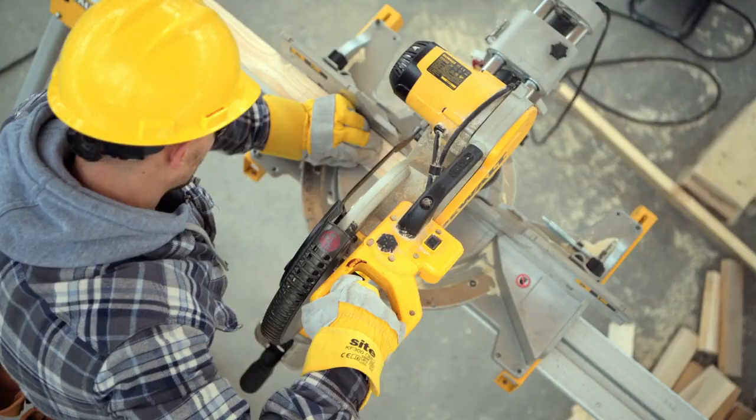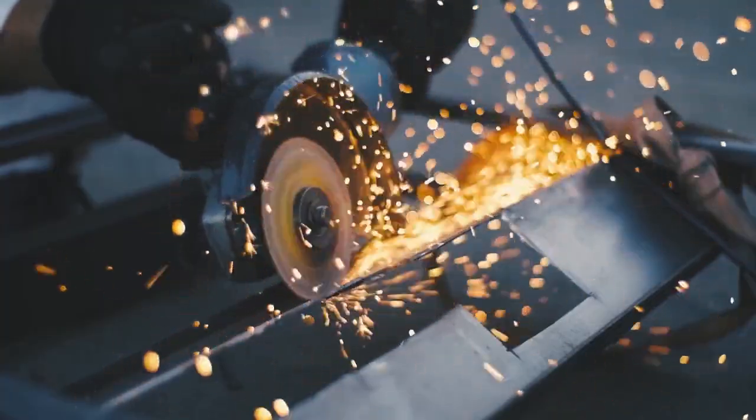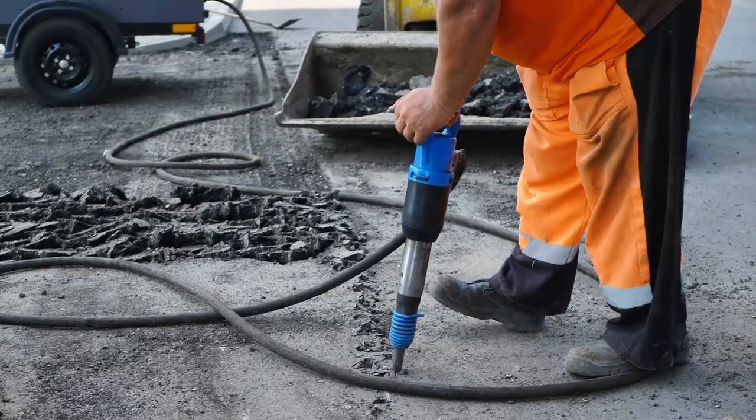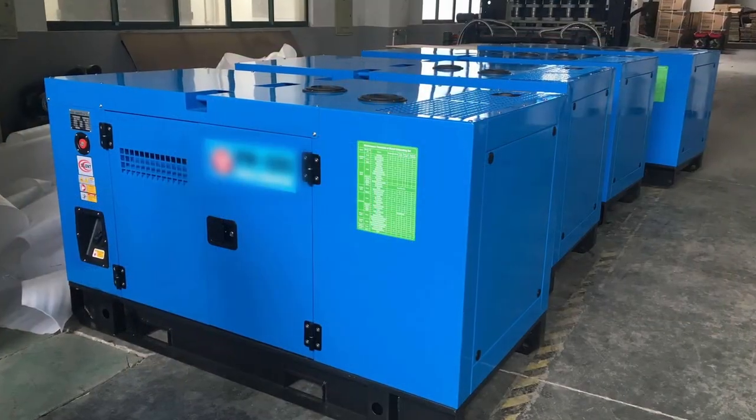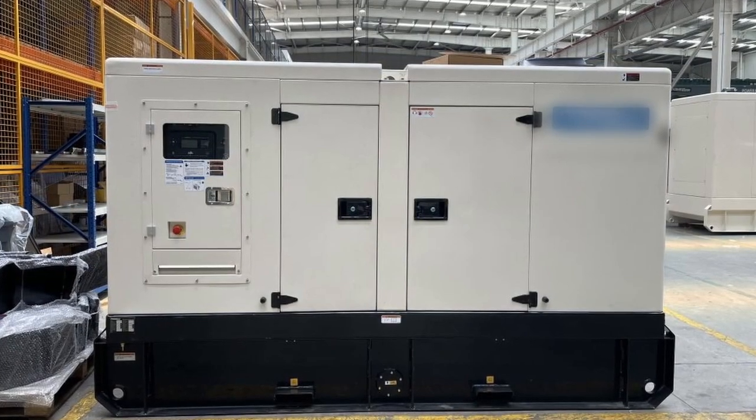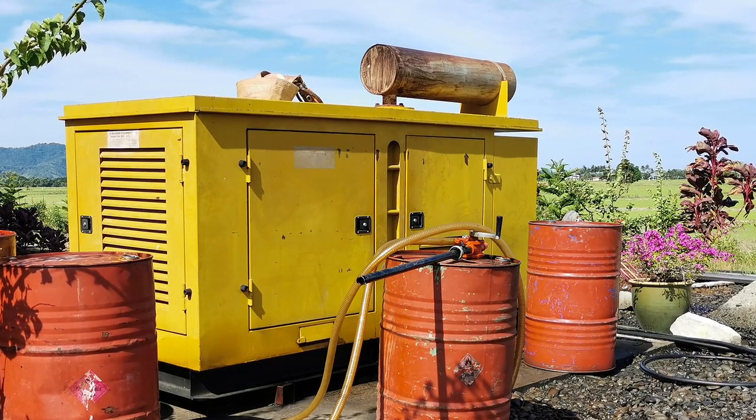Diesel generators are commonly used for backup energy generation and on-demand power needs where grid-connected energy is not readily available. These diesel generators pose sustainability and health concerns as they are highly carbon-emitting, noise and air polluting, with fine particles and other noxious gases.